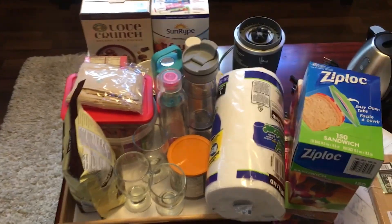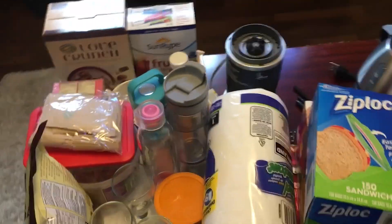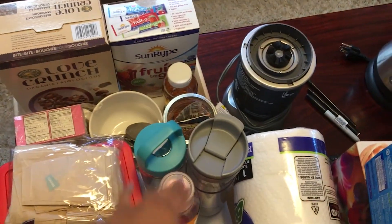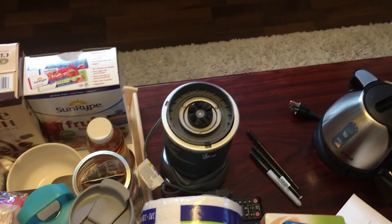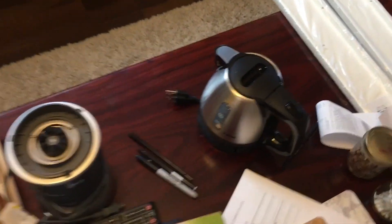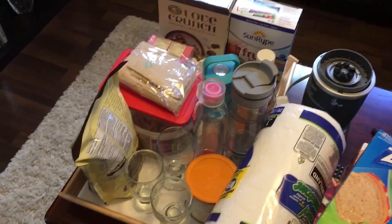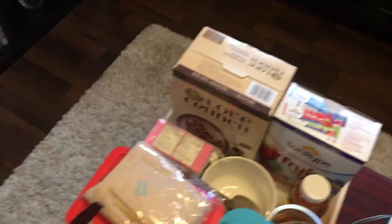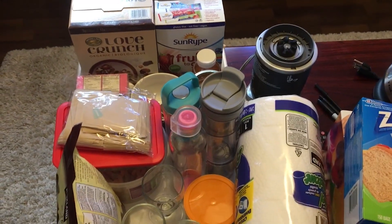Here's some of the stuff I'll be bringing to residence. I've got a couple glasses from home, different bottles for my tea, water, and coffee. I'm bringing my Nutribullet, a little baby kettle — it's very small and very cute — and of course a lot of food: gum, breakfast items like cereal and oatmeal, just in case I won't have time to go to the dining hall in the morning.